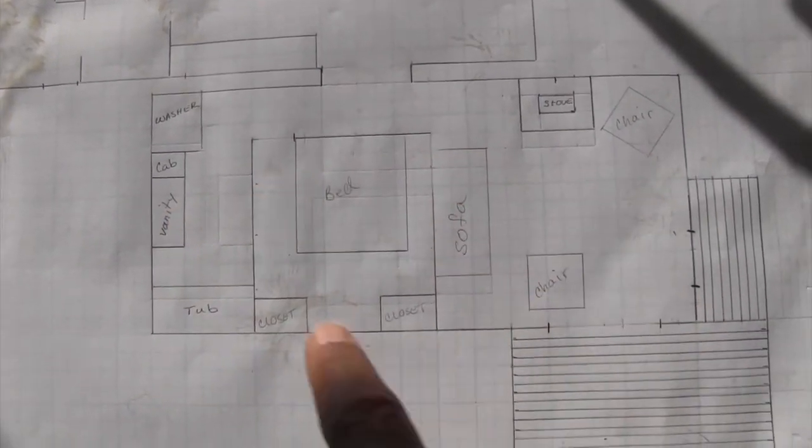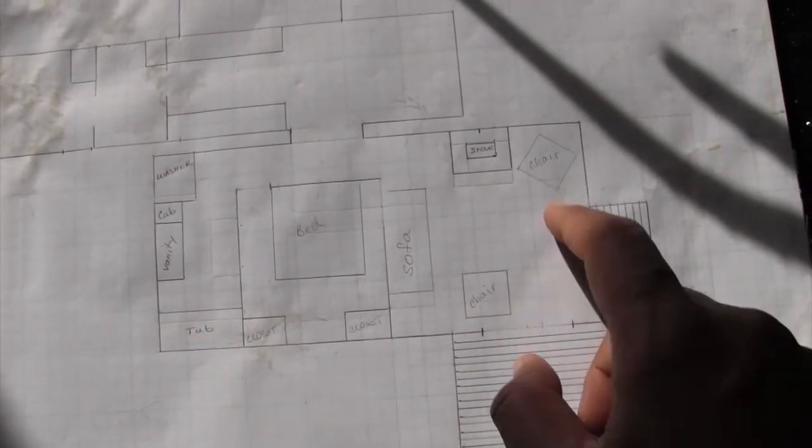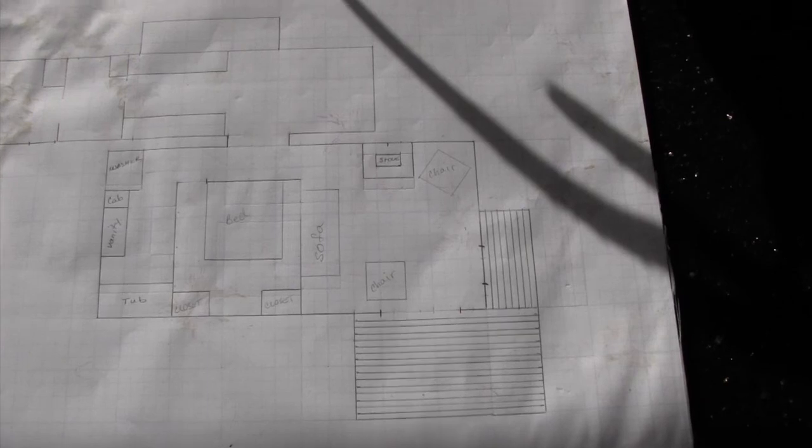So this is what the new plan is going to look like. Now what we have to do is go ahead and get the pad and stuff set up to do this, so let's go check that out.